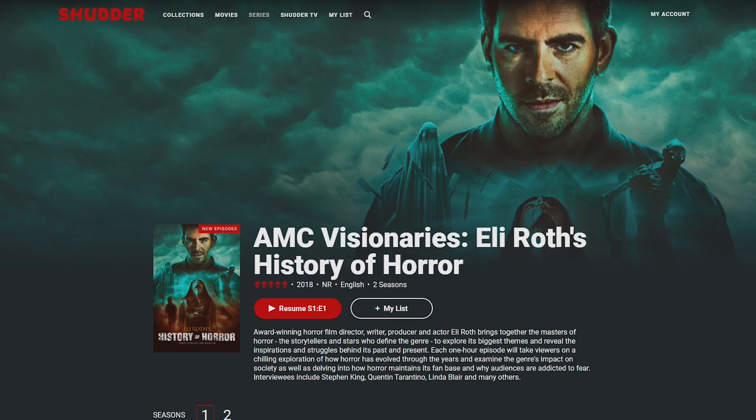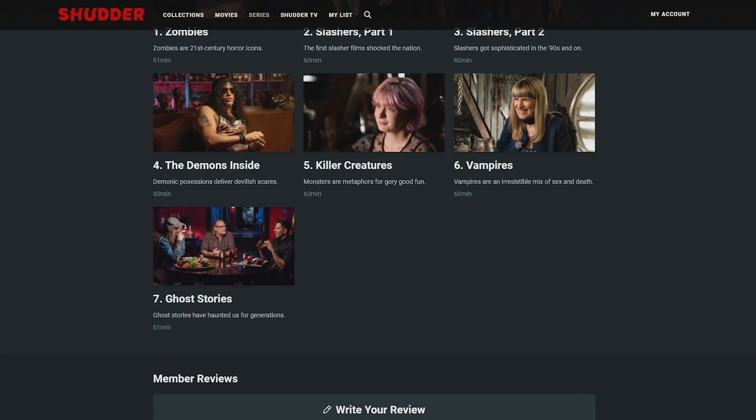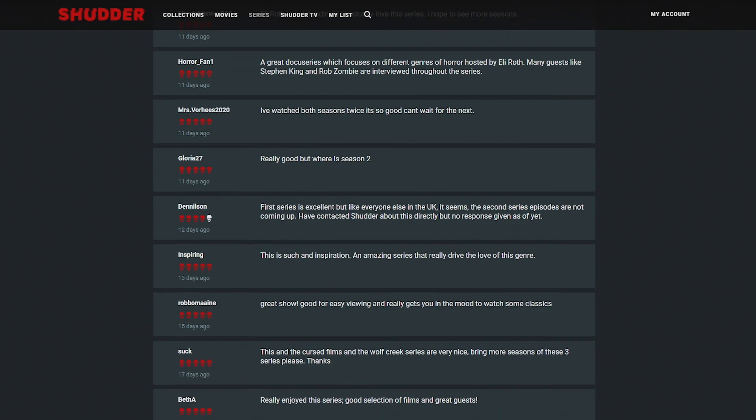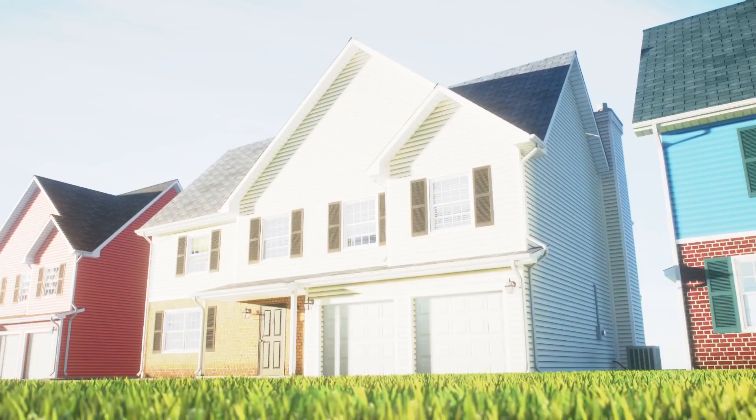Recently I watched the first season of Eli Roth's History of Horror. It's a series all about horror media, and each episode covers a different genre, including zombies, slashers, and exorcism films. Honestly, it's so cool, and if you're someone who's really into horror — which you are — it's definitely a series you should check out. There's even a second season that came out recently. Try Shudder free for three days, go to Shudder.com and use promo code JohnWolf. Thanks for watching.